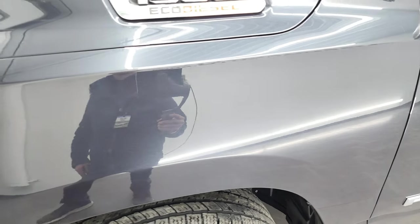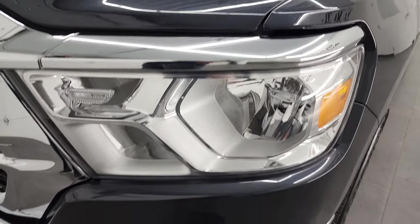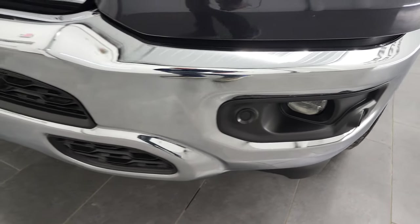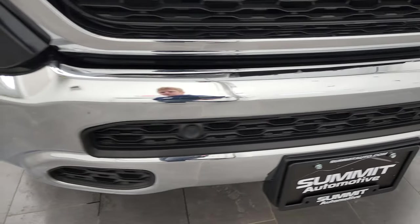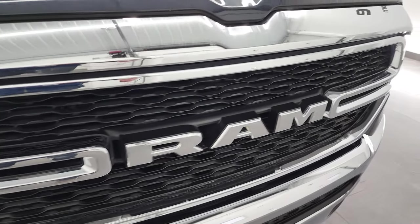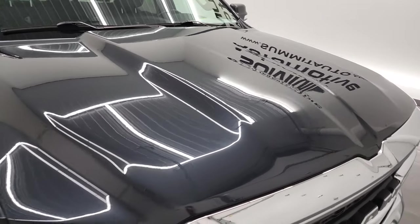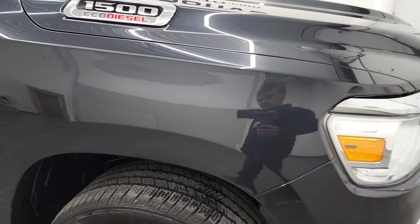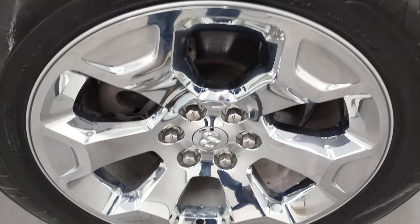The front fender is in excellent condition — no dents, dings, or scuffs. Headlight lenses are nice and clear, and it does come with the factory fog lights and front bumper parking sensors. No dents or dings on the front bumper. The grille is very clean, and the hood is in fantastic condition. The passenger side front fender is in very nice shape as well, and the passenger side rim has no major scuffs or scrapes.